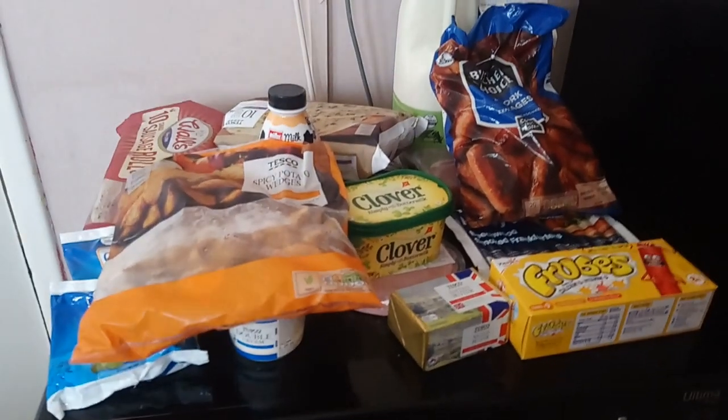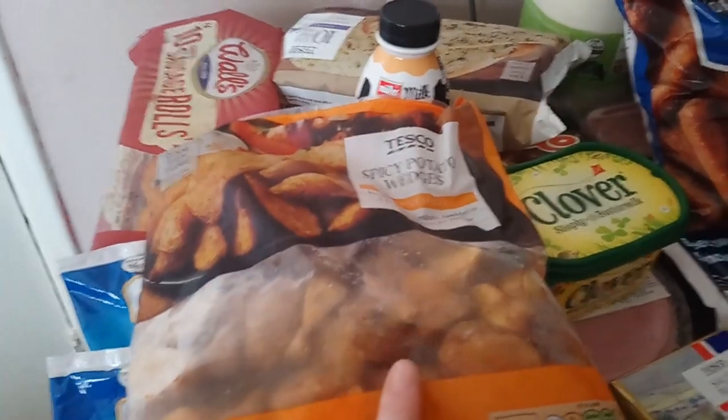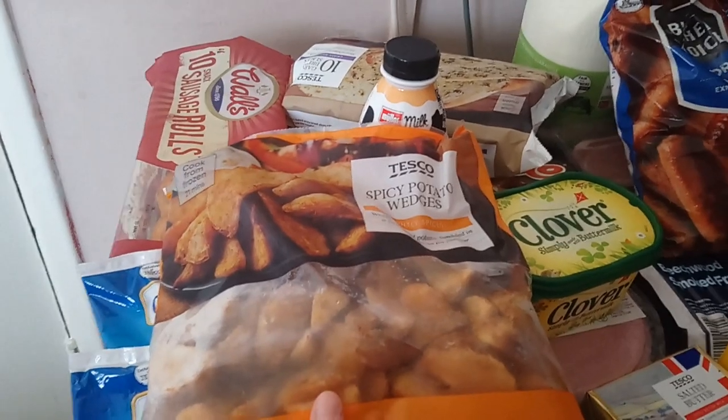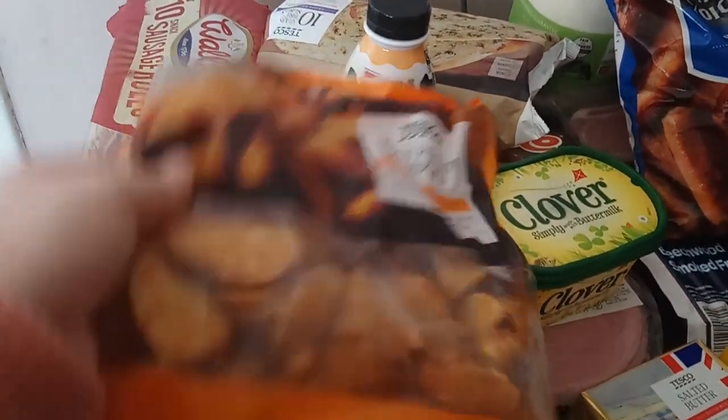Starting over here, we have some spicy potato wedges. Liam had some of these at Boxing Day at my dad's and he really liked them, so I've picked them up.